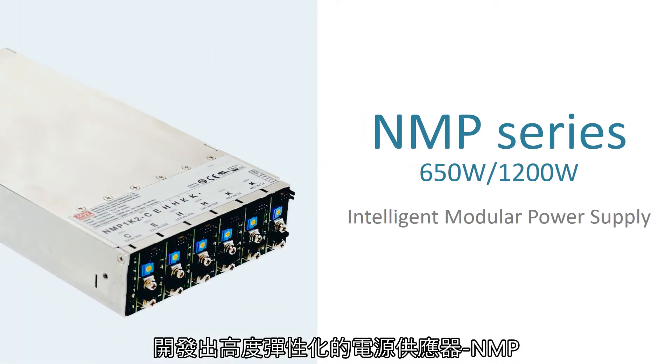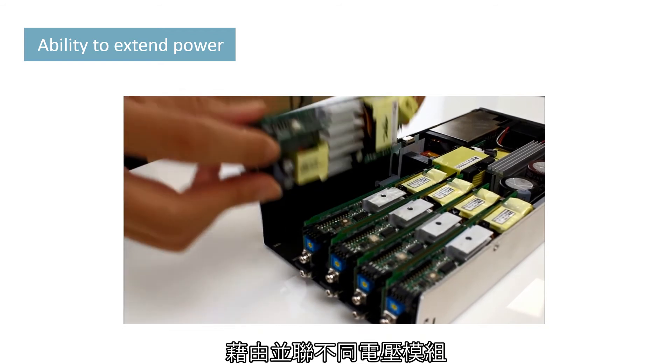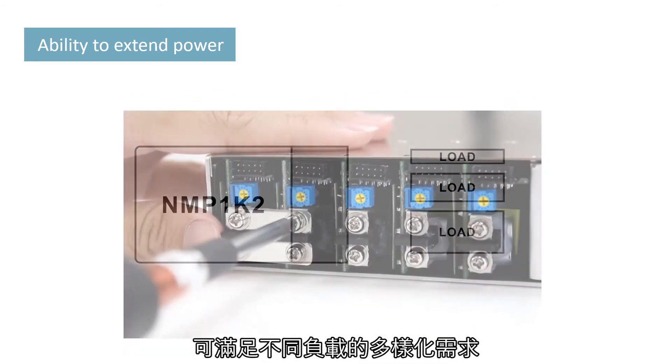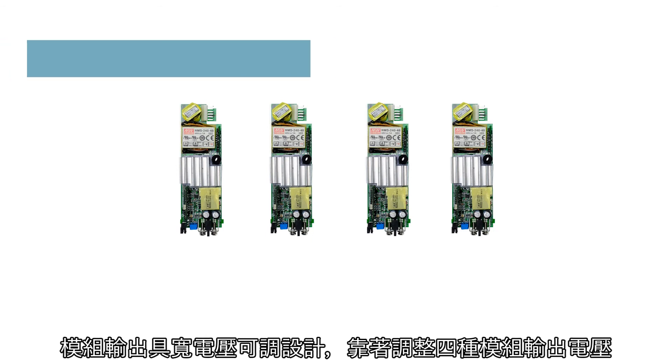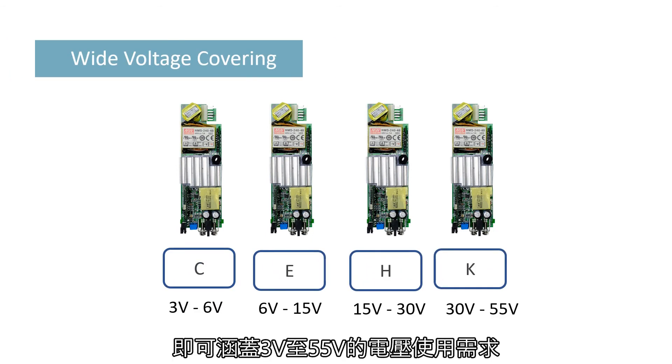This led to the launch of the highly flexible NMP series power supply. The core value of NMP is the ability to flexibly extend output power by parallel connection of different voltage modules, satisfying the diverse needs of different loads. By adjusting four modules, NMP covers a wide output voltage range from 3 volts to 55 volts.